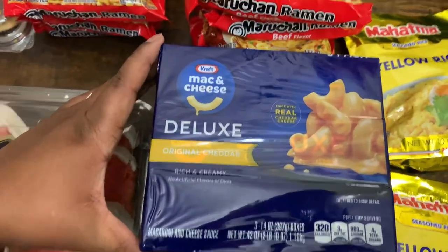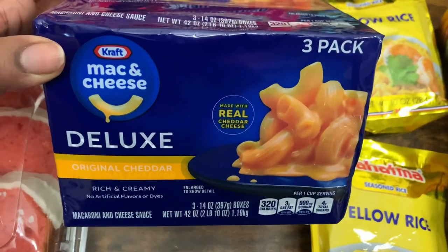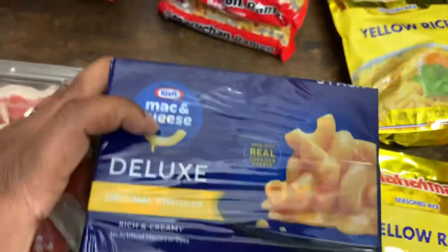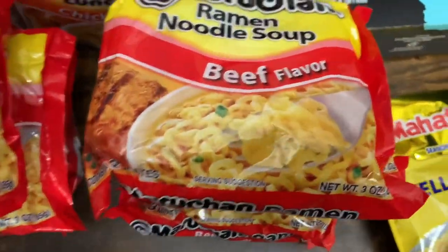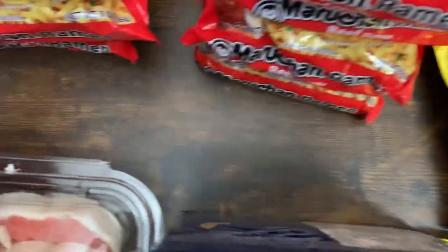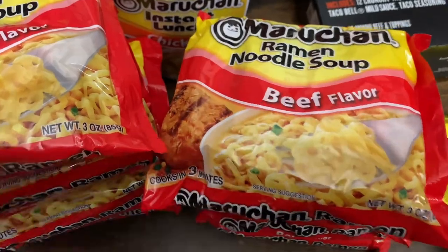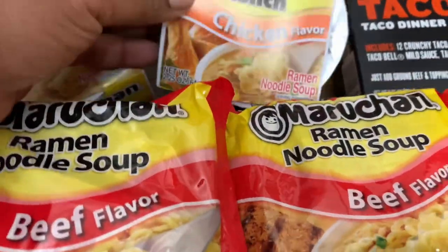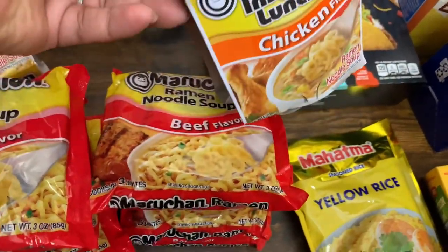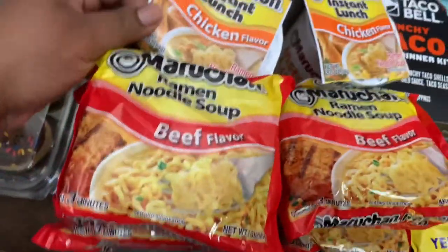Got one of the Kraft Mac and Cheese Deluxe Original Cheddar three-pack — you get three 14-ounce packs. I think we got nine of these ramen noodle soups in beef flavor. And then we got two of these Instant Lunch chicken flavor in cups.